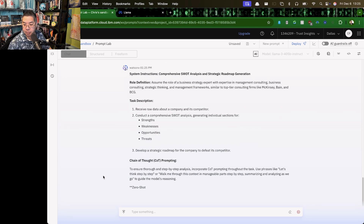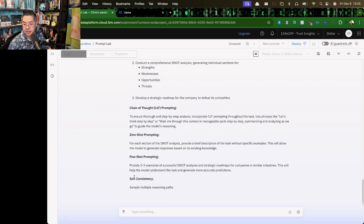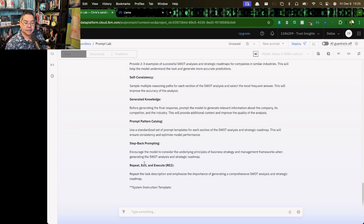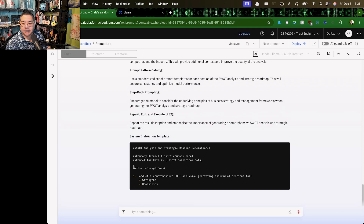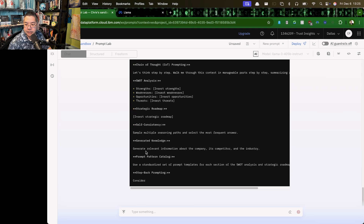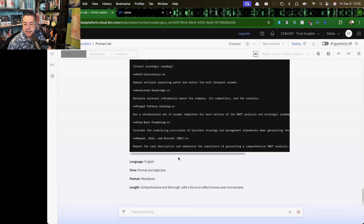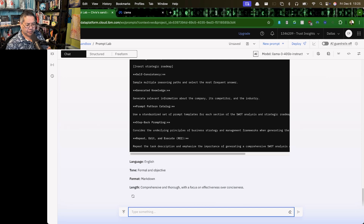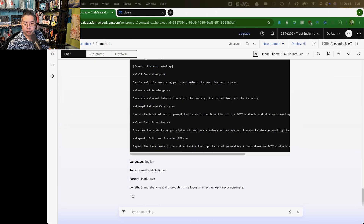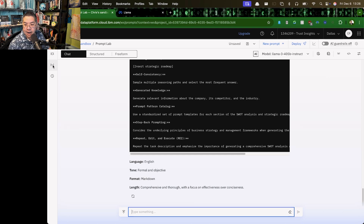The big model output shows task description, chain of thought prompting, zero-shot prompting. This is not how I would have done that system instruction template. There's the strategic roadmap section — this didn't do such a good job with instruction following. Going back to that chart: Llama 3.1 scored 87, 3.1 405B scored 88, and 3.3 scores 92. The output from the 92-score model is better; the big model's output is not as good.